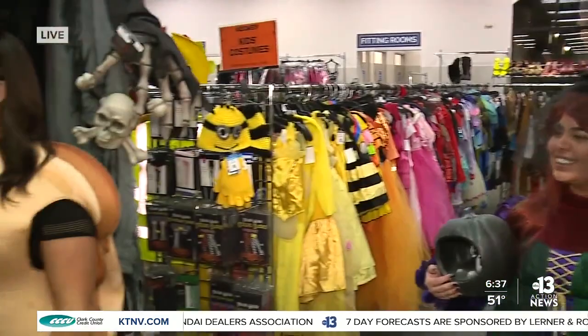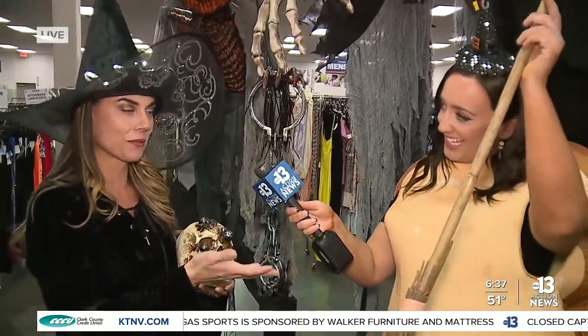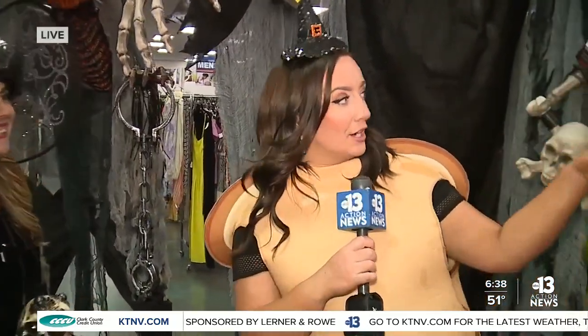Definitely — we have family costumes and kids' costumes. There's a lot of kids' costumes this year because kids grow out of them, so we get those donated a lot. You can also find one-of-a-kind accessories, like this beautiful skull or broom — those are about a dollar, but they can make that extra boost to your costume and make it unique. You can also find decor and dog costumes, so you can find everything on a budget.